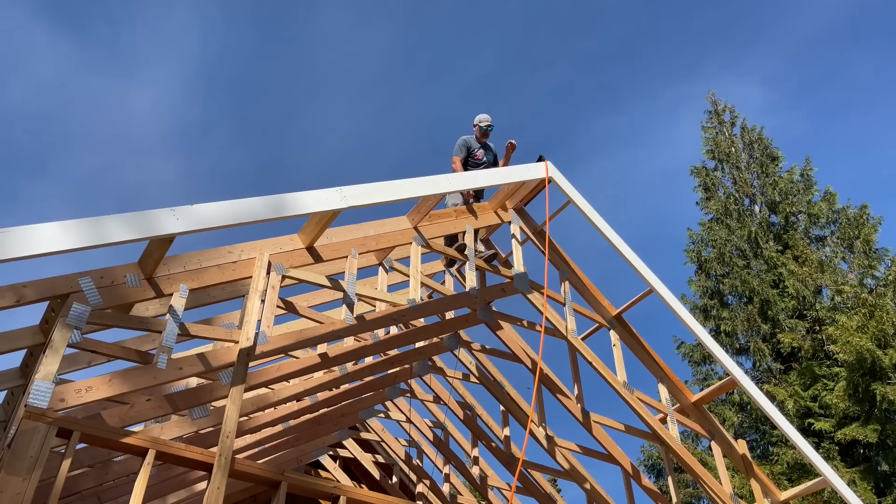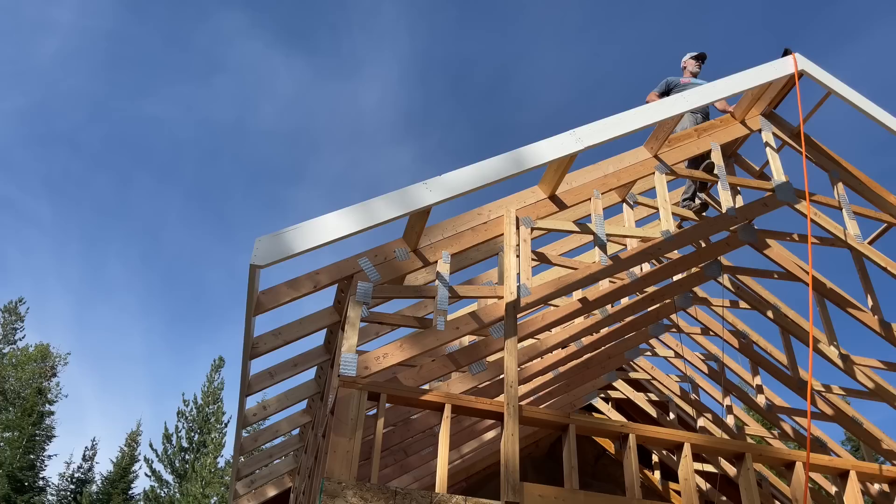It looks great. We got the corners cut off and then painted the tips there.